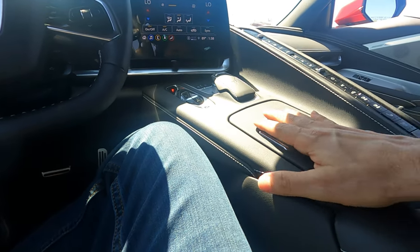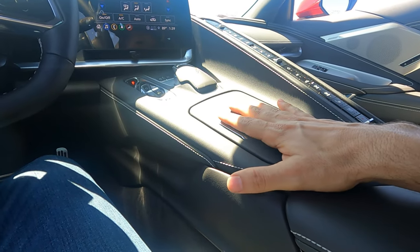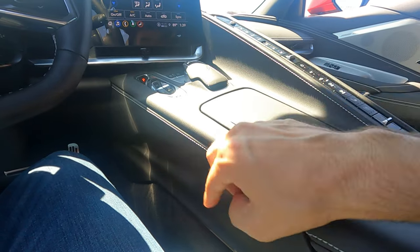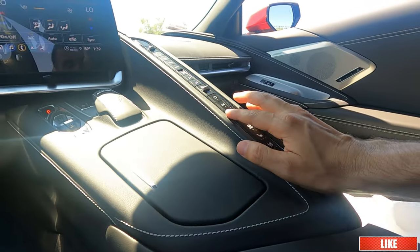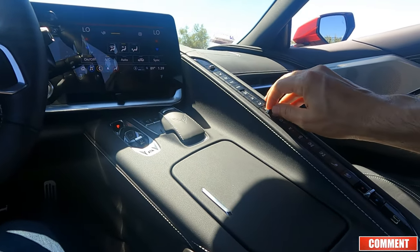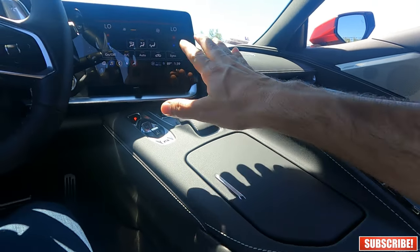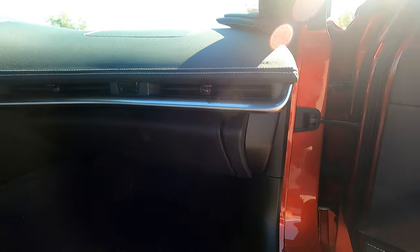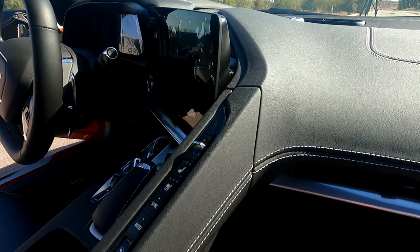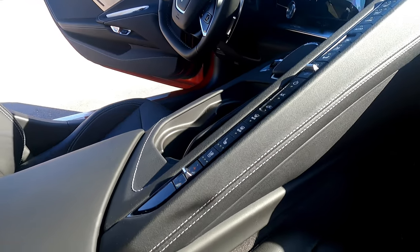When I saw this interior on video and pictures, I didn't like it because of this center column — it's just too much, it's the elephant in the room. But in person it looks a little better. I still don't like all these buttons in an era where most manufacturers are moving controls into touchscreens. That said, I think the materials are good and GM has made a great effort improving the fit and finish of the Corvette interior, which has always been the weak spot of prior generations.